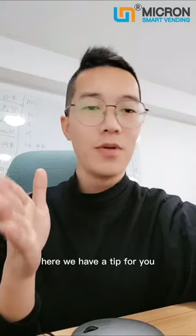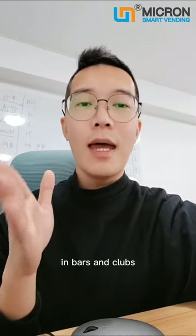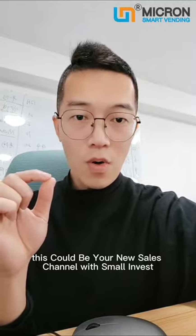Here we have a tip for you: selling your e-cigarettes in a vending machine in bars and clubs. This could be your new sales channel with small investment.